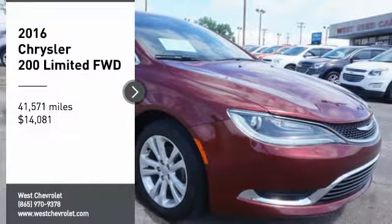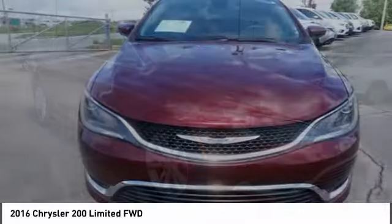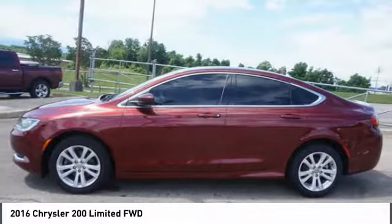We are pleased to show you the 2016 200. This mid-sized sedan from Chrysler is loaded with modern comforts. Thicker seats, LED lighting, and noise dampeners are just a few.